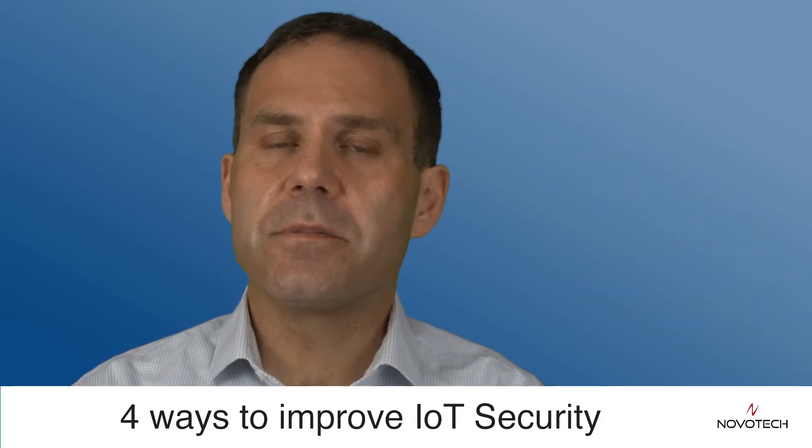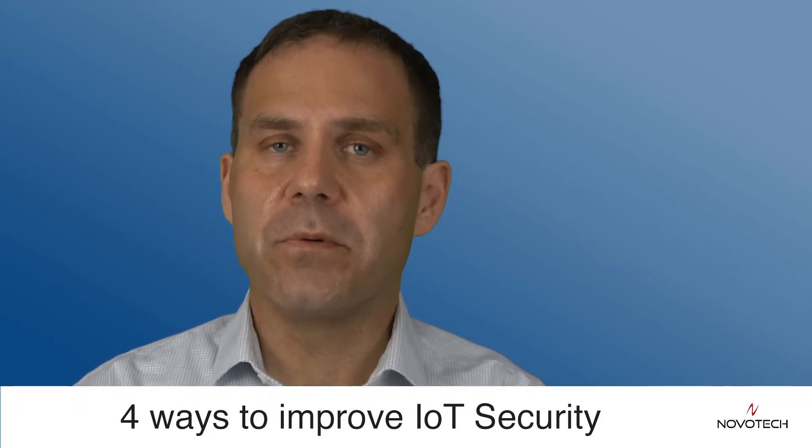If you do these four things, as well as some other steps, you can definitely increase the security of your device. I hope you found this helpful. I'm Larry Bohumer. Thanks for watching.